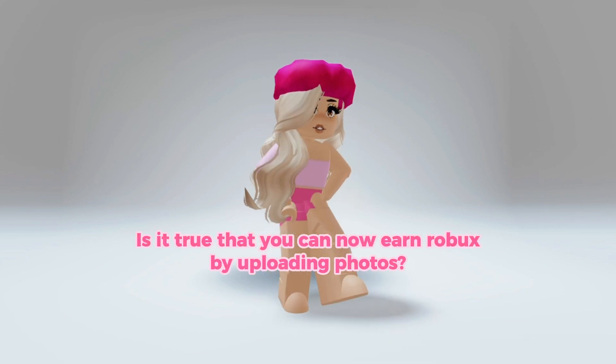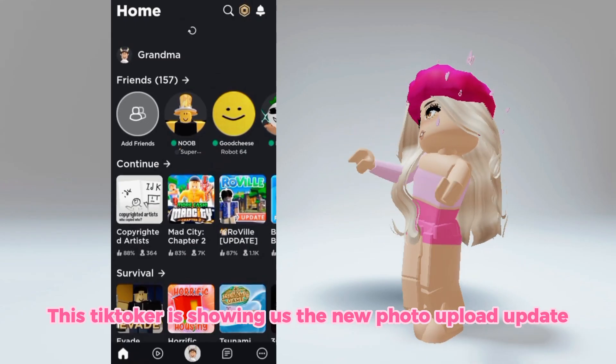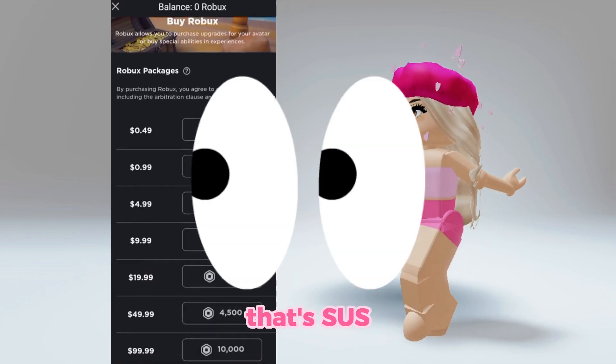Is it true that you can now earn Robux by uploading photos? Let's find out. This TikToker is showing us the new photo upload update. The new feature is in the buy Robux page — that's sus.